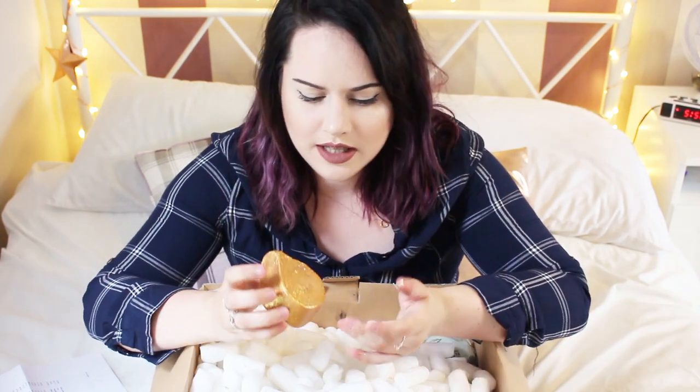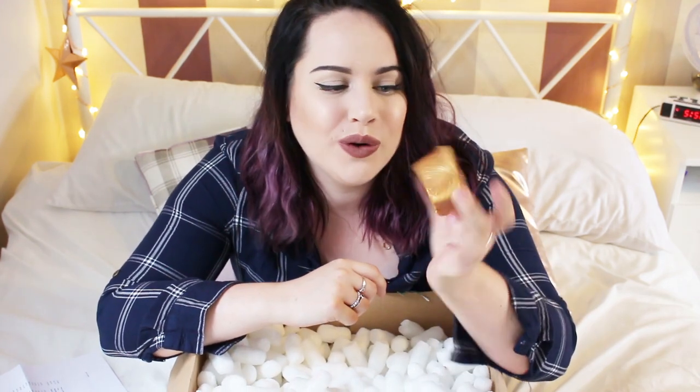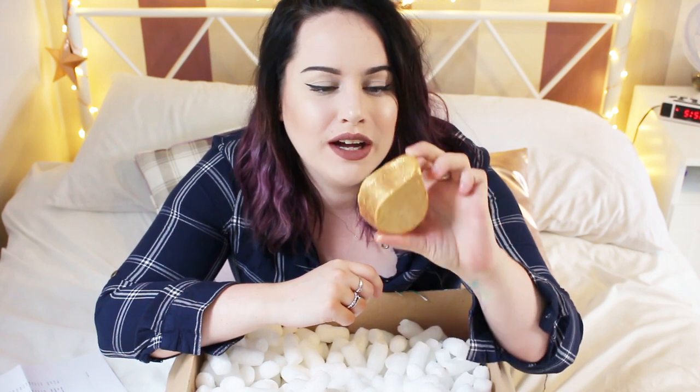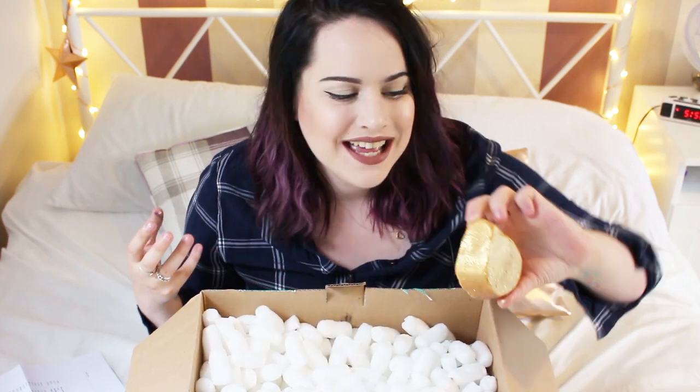The next thing I picked up was the Sunny Side bubble bar, and I've never tried this before. I always pick it up in store just to look at it because it's so beautiful — lots of gold shimmer. Everybody loves this bubble bar. It has an orangey scent which is really nice. I'm going to do this alongside a cocktail with orangey fresh fruity scents, which I think would be absolutely amazing.